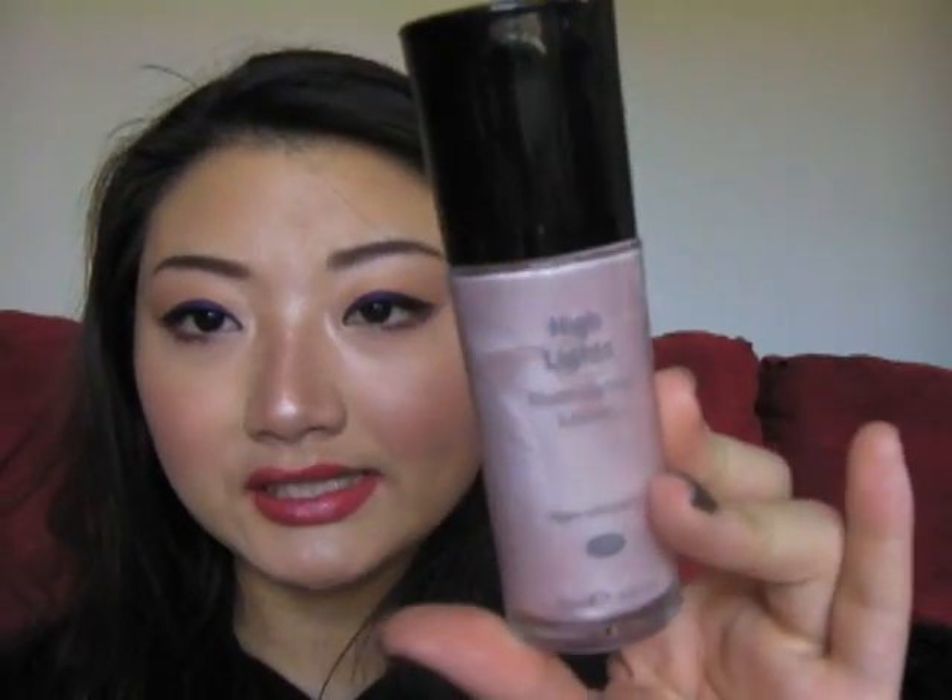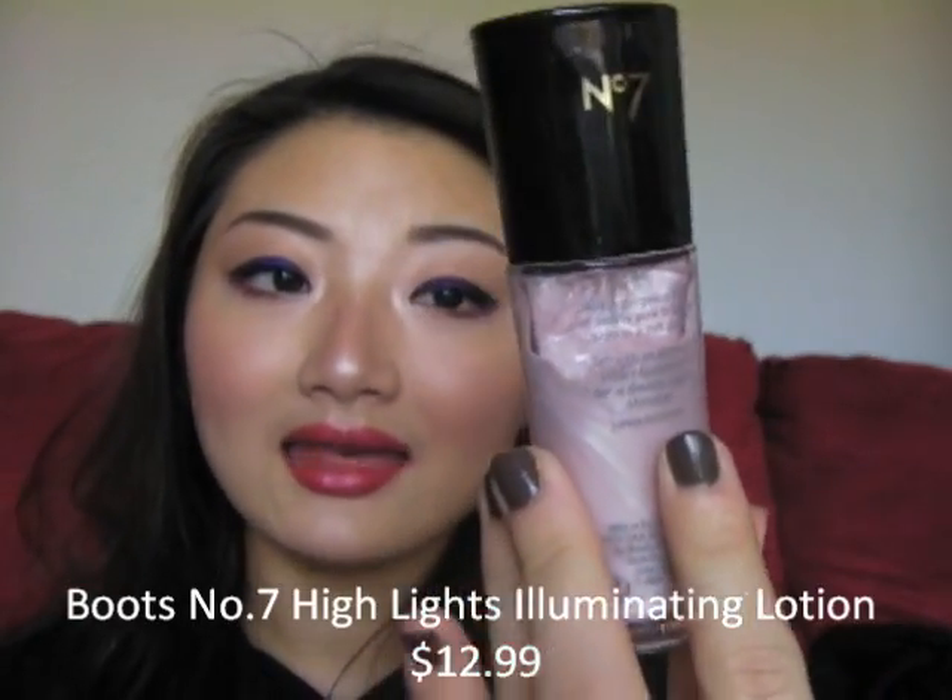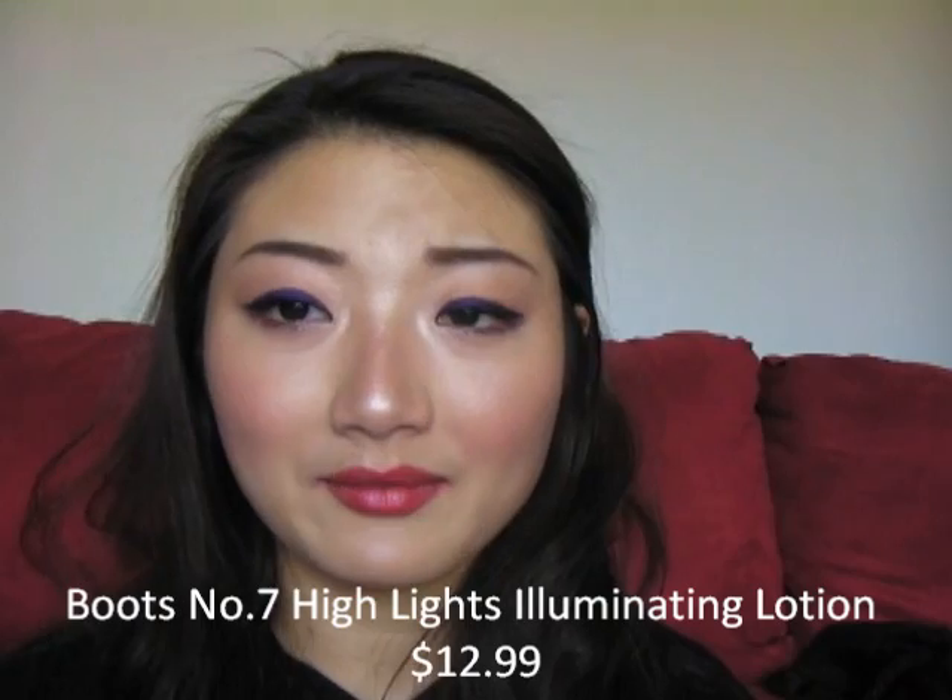Recently I've been mixing my foundations with the Boots No. 7 Highlight Illuminating Lotion to give my face more of a glow, because I am obsessed with having glowing skin — the more the better in my opinion. Obviously I don't want to look like a disco ball, but so far I don't think I've managed to do that.